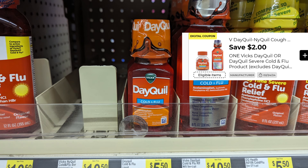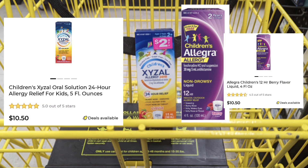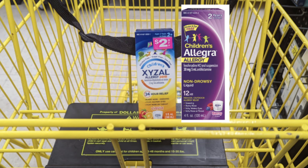I love cashback offers ever since I discovered them here at Dollar General. This next deal involves the Children's Allegra at $10.50 and the ZyrTec at $10.50. There's a $5 digital for the Children's Allegra with a $4 cashback after purchase — cashbacks hit your account within five minutes or less. The ZyrTec is also $10.50 with a $5 digital and $4 cashback, making each item just $1.50, or just $3 for both.